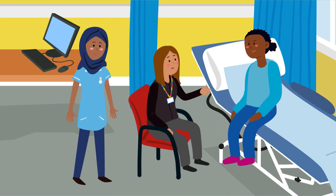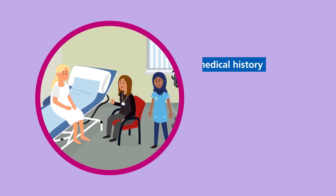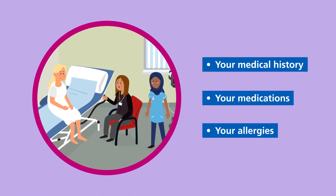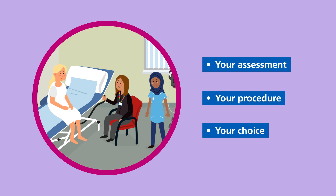You'll be met by a healthcare professional and a member of the nursing team. During your appointment, your healthcare professional will do their best to make you feel relaxed and you will always have a nurse with you for support. You'll be asked about your medical history, medications and allergies. The professionals will explain the planned assessment and procedure and discuss any alternative options with you.